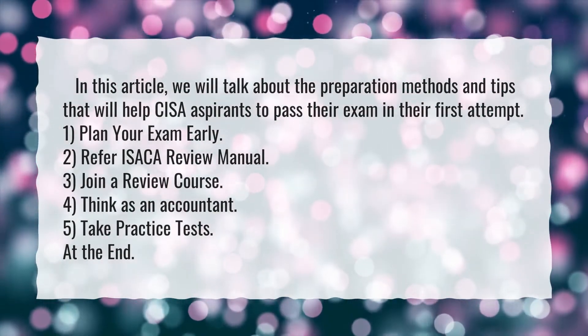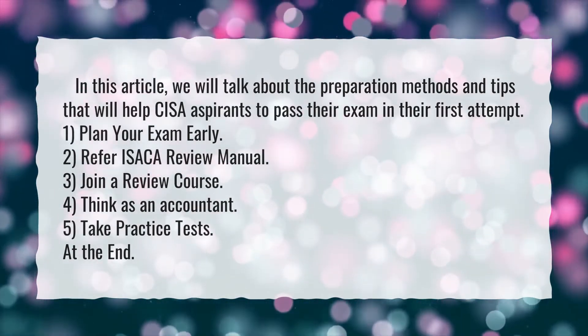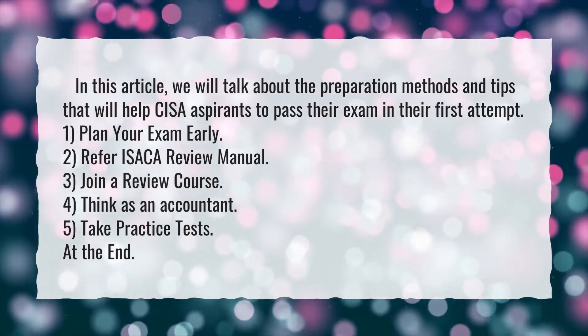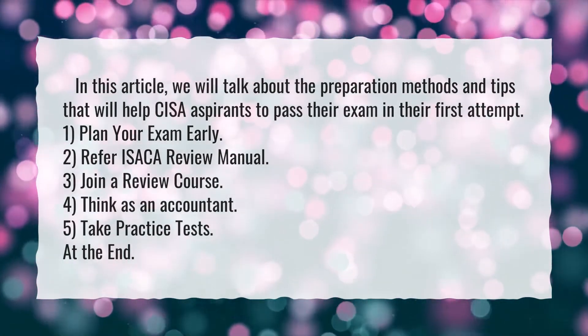One, plan your exam early. Two, refer to the ISACA review manual. Three, join a review course. Four, think as an accountant. Five, take practice tests.